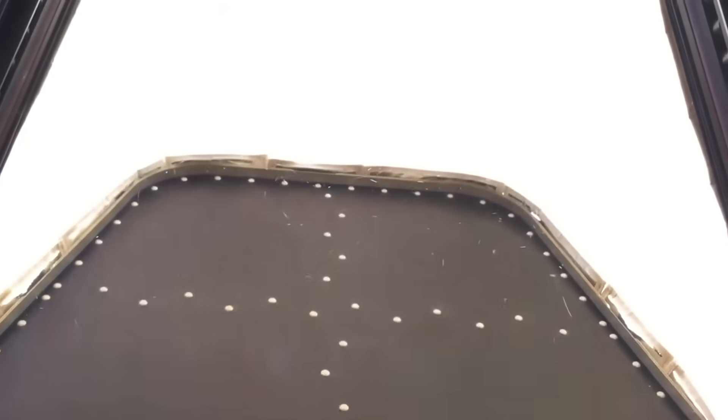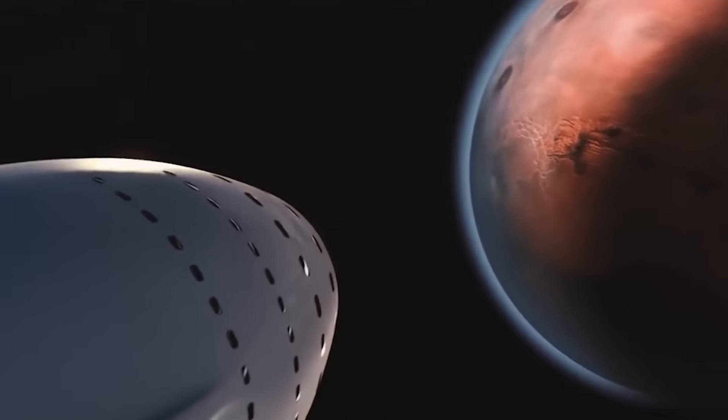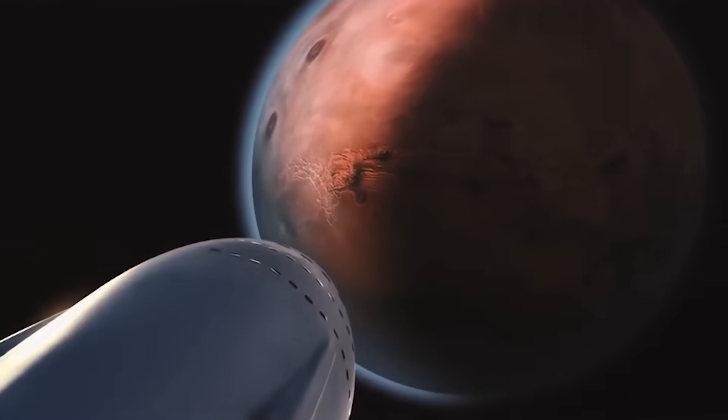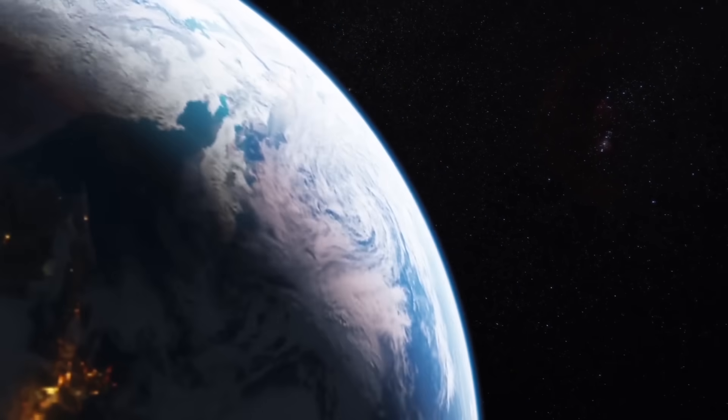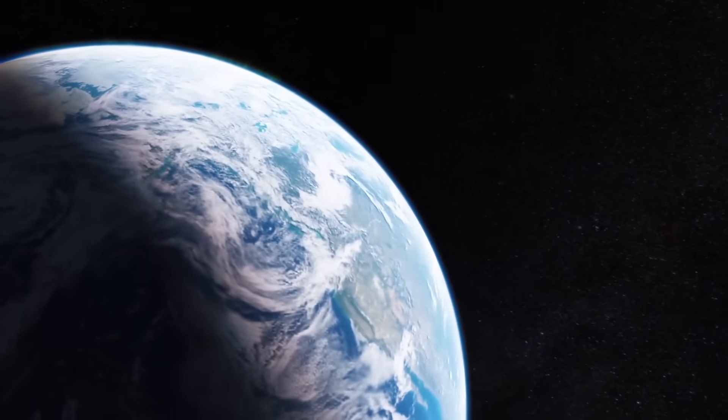Shields like these need to be constantly improved as we send humans beyond our field of trackable space debris. Lighter shields that are easier to fix will also be crucial for long-haul trips to Mars and beyond. Either way, we can be thankful that we have an atmosphere here on Earth which protects us every single day.